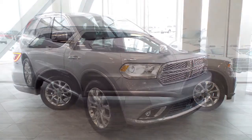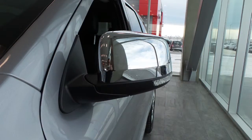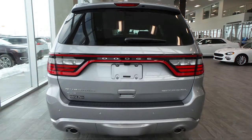Hi Brad, this 2016 Durango Citadel comes equipped with a 3.6 liter engine and an automatic transmission, power-heated manual folding side mirrors, halogen quad headlamps, premium fog lamps, 20 inch aluminum wheels, and a billet metallic exterior.